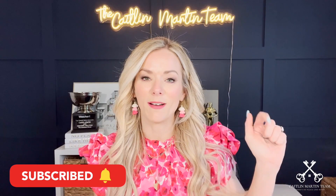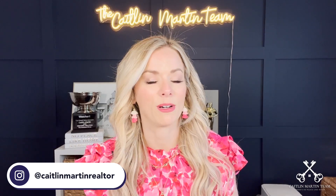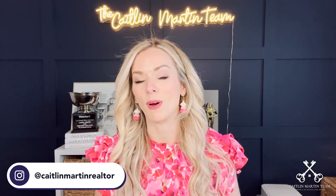If this is your first time stopping by my channel, thank you so much. Please feel free to click subscribe down below so that you are notified anytime I release new video content, which is every Tuesday and Friday at 5 p.m. Central. Also, please feel free to head on over to Instagram where you can follow me at Caitlin Martin Realtor, as well as the Caitlin Martin team, where we are talking all things Nashville lifestyle and Nashville real estate.